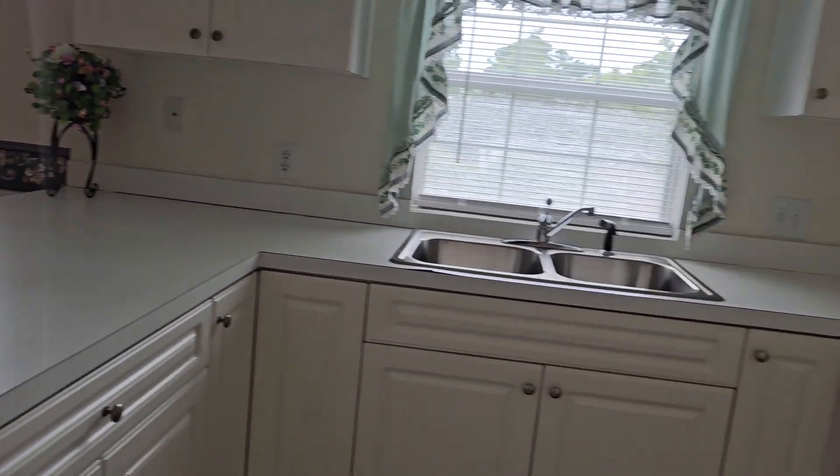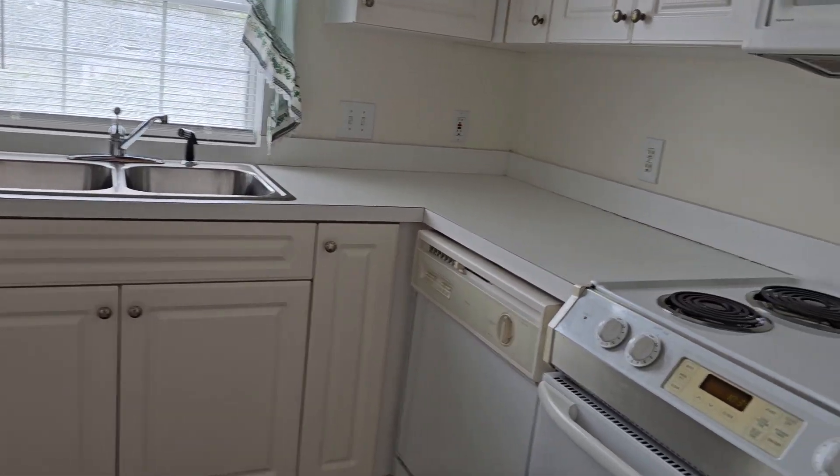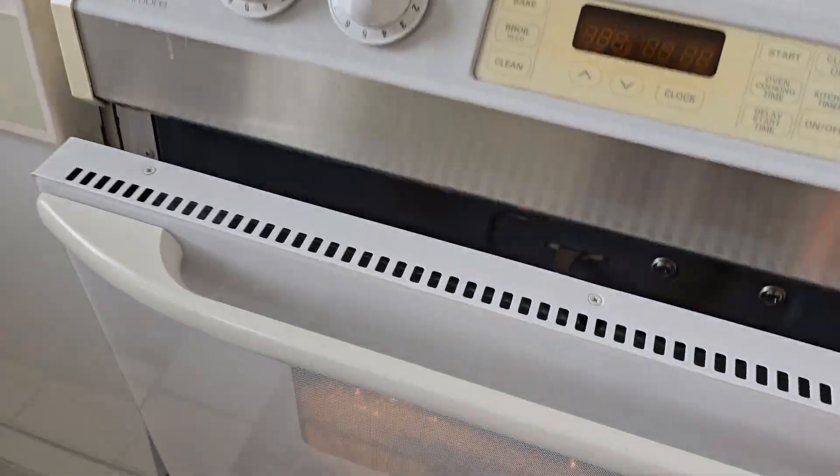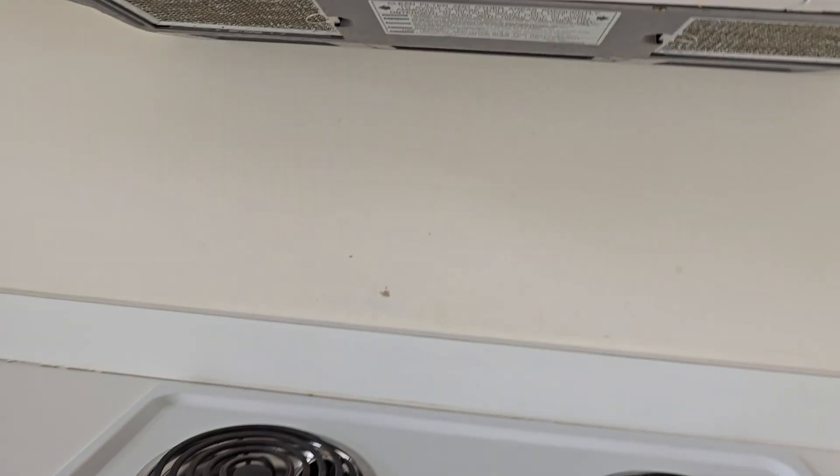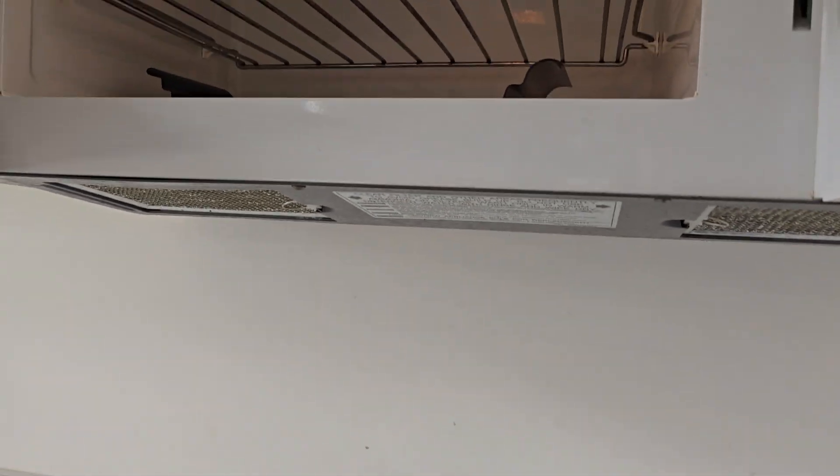This is nice and bright. I like the extra windows. That's the oven. Your microwave.